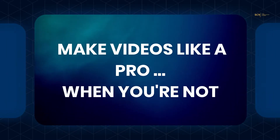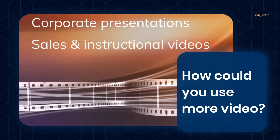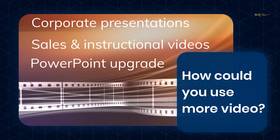Hi, I'm going to show you how easy it's become to make videos. Let's start with some of the things you can do with all the videos you're going to be making. You can make corporate presentations, sales and instructional videos faster than ever, and converting your PowerPoint presentations to video is a huge upgrade for your work presentations.